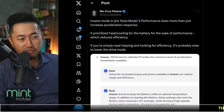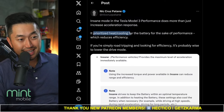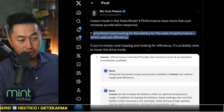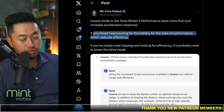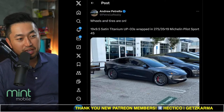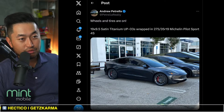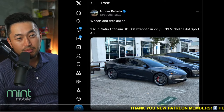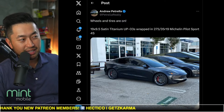Some interesting stuff with the Model 3 Performance — they have an Insane Mode, which we actually tested today. It prioritizes heat and cooling for the battery for the sake of performance, which reduces efficiency. So if you're going to do road trips, do not use this feature. We're also starting to see more Model 3s being modified — shout out to Andrew for posting unplugged performance three wheels on a stealth gray Model 3 Performance. Fantastic looking. Let me know your thoughts.